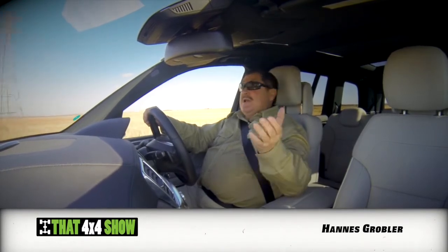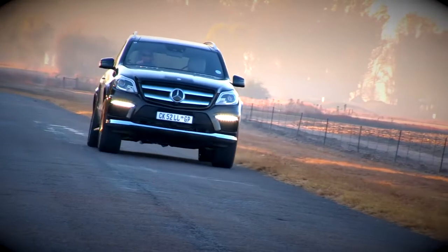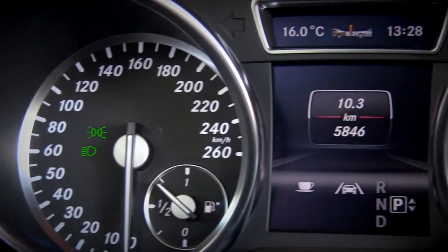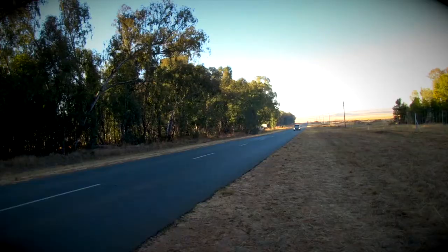This Mercedes is powered by a V8 twin-turbocharged engine. It produces 320 kilowatts of power and 700 newton-metres of torque. The Mercedes tips the scales at 2.5 tons, yet it will sprint from 0 to 100 kilometres an hour in just 5.4 seconds, while the top speed is limited to 250 kilometres an hour.